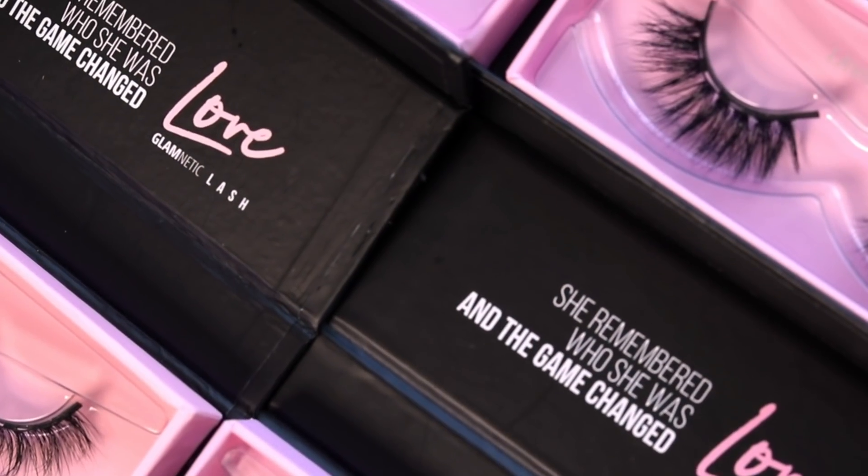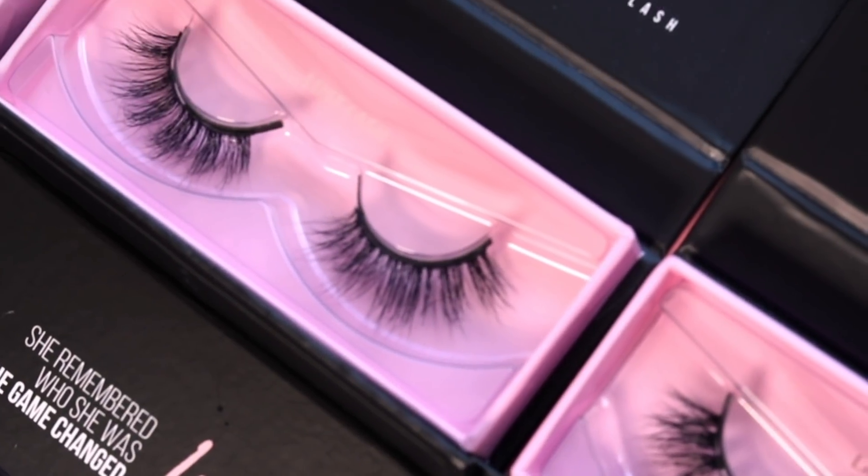That is it for the L Series try-on and thanks for watching. Be sure to check out our V and E Series try-on and remember to be magnetic, be glam-netic.